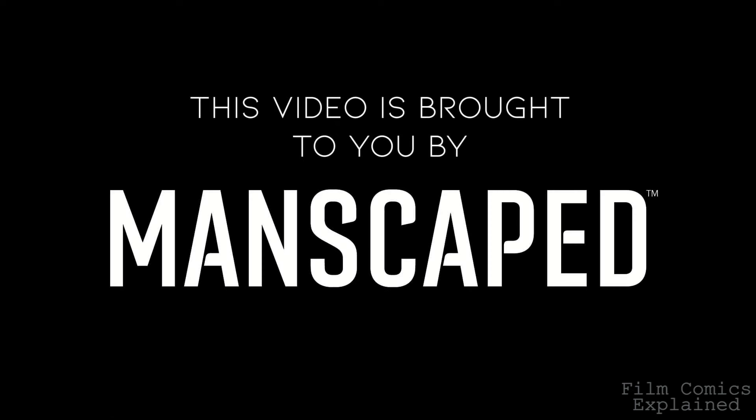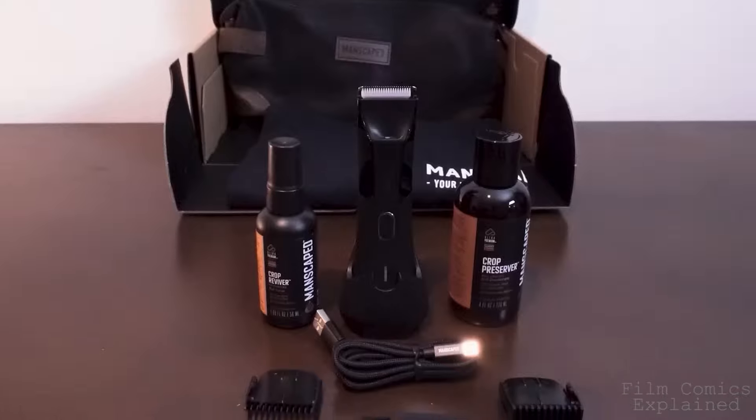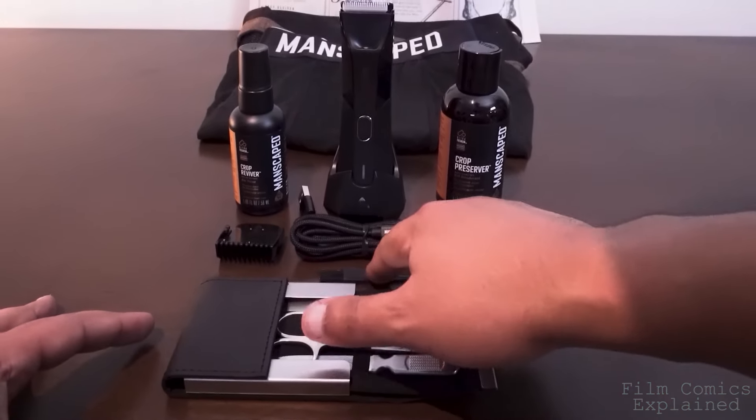This video is brought to you by Manscaped.com. Christmas came early this year because I was gifted the new performance package by Manscaped. Manscaped created the world's first all-in-one men's grooming kit that has you covered from head to toe.